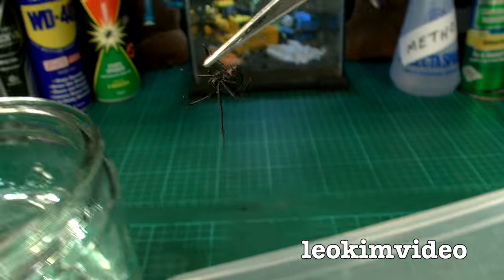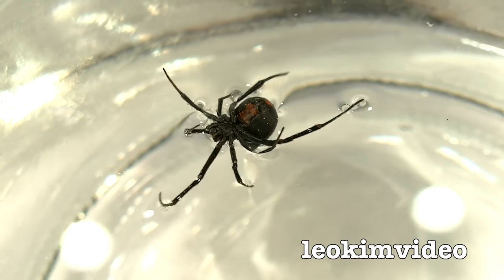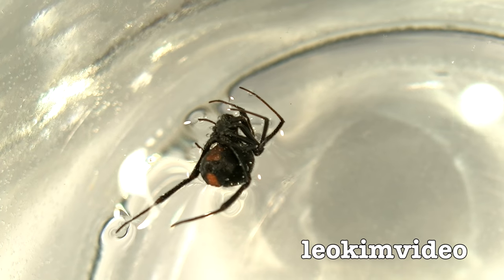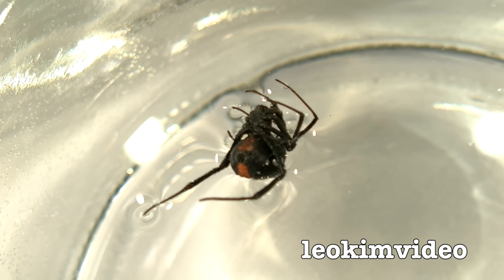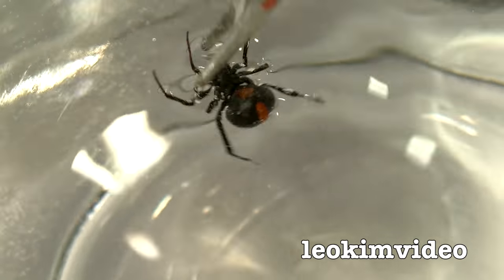I've got her by one of her back legs and I'll get her over into the water. Time for a bit of a swim. She's doing a bit of a spider backstroke but she's also balling up because she's feeling a bit threatened. So already we can see that she's got the ability to stay on the top of water — mind you, a lot of bugs and insects can do that. Let's give her a bit more of a hard time in here and see if we can get her to go underwater.